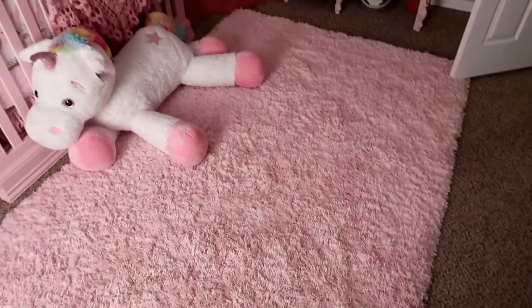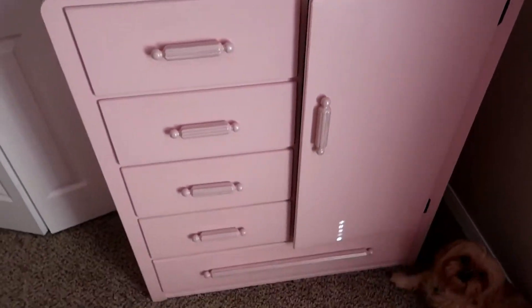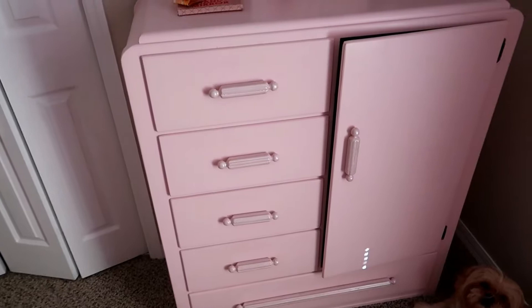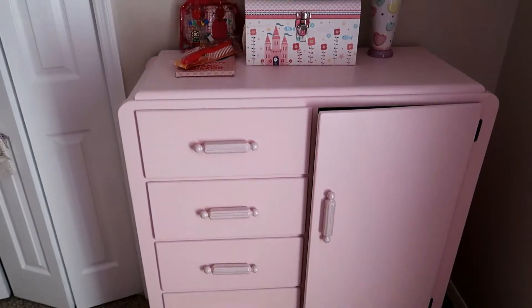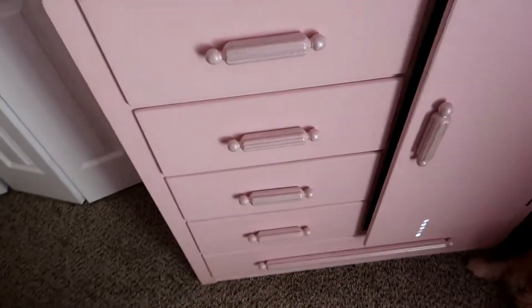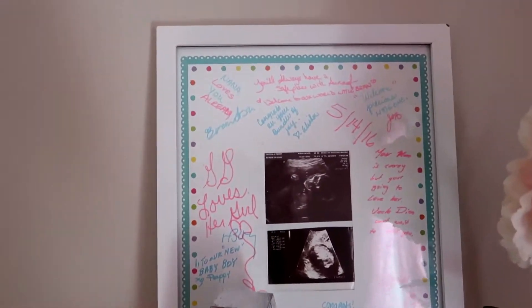I got this really fluffy, super soft carpet from Home Goods — it's amazing. And this little cabinet dresser I found at a garage sale and repainted the whole thing pink. You can't really see it well but the handles have glitter on them.